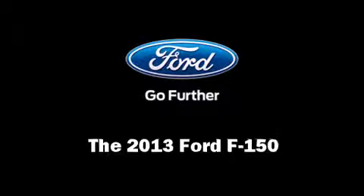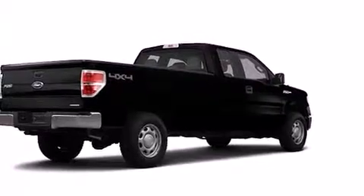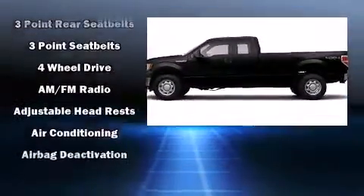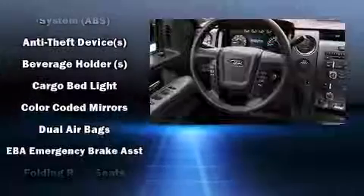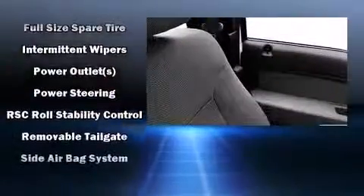You're going to love the 2013 Ford F-150. Ford prioritized comfort and style by including a tachometer, variably intermittent wipers, a rear step bumper, and more. Audio features include an AM/FM radio and four well-positioned speakers.